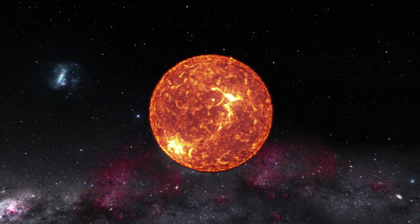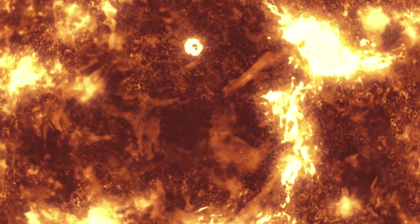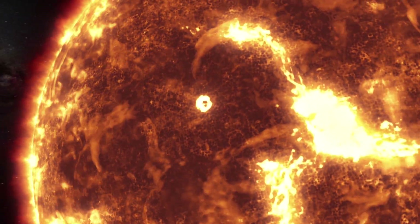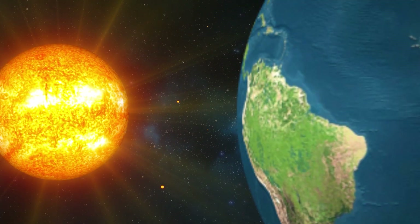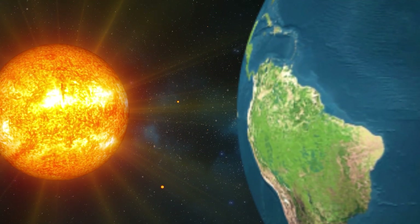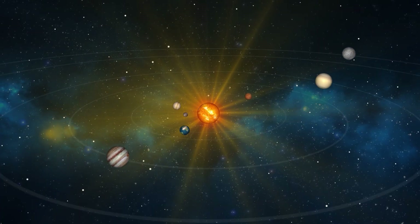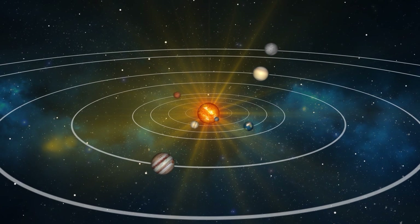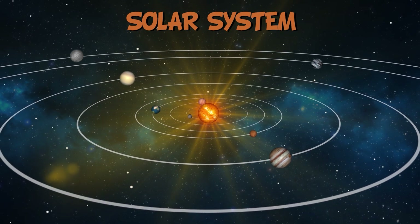The Sun is a star, an enormous sphere of extremely hot gas, which is continuously shining and spinning around. It seems much bigger and brighter than any other star, but that is only because our planet is closer to it than to any other star! The Sun is in the centre of our system, and that's why we call it the Solar System — and all the planets in it revolve around the Sun!